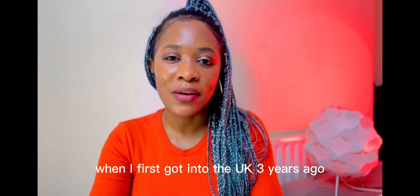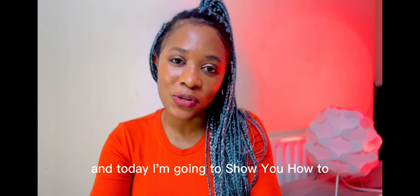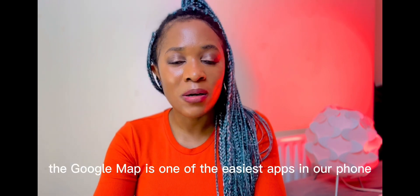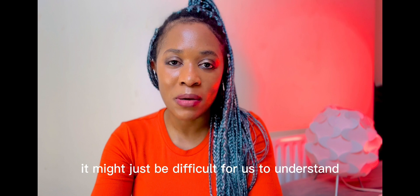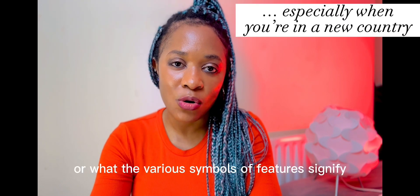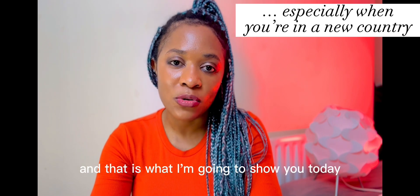I had to learn to use the map when I first got into the UK three years ago, and today I'm going to show you how to navigate the map like a pro. Google Maps is one of the easiest apps on our phone, but the first time we look at it or use it, it might be difficult to understand what we have to do or what the various symbols or features signify — and that is what I'm going to show you today.